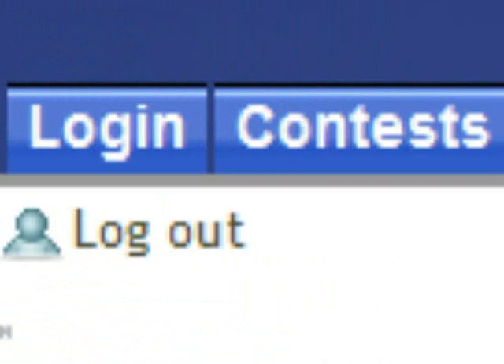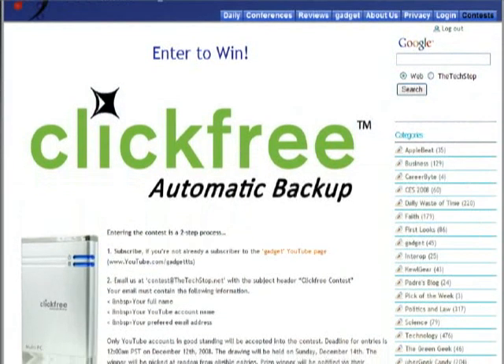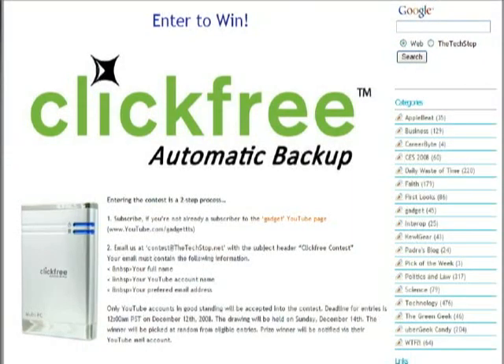Before we get on to the tech, I want to ask everyone out there to please go to our YouTube page at www.youtube.com/GadgetTTS — that's Gadget, the TechStop — and subscribe. After you've subscribed, you can drop by thetechstop.net, click on the Contest tab, and find out how you can enter to win a brand spanking new ClickFree HD801 160GB automatic backup. As long as you're watching, you might as well be winning. Now let's get on to the tech.